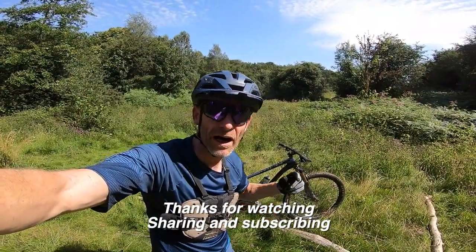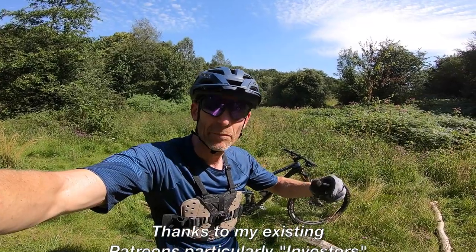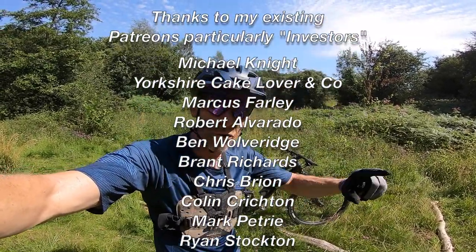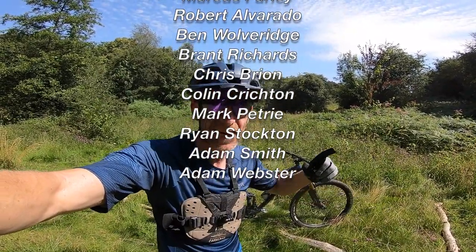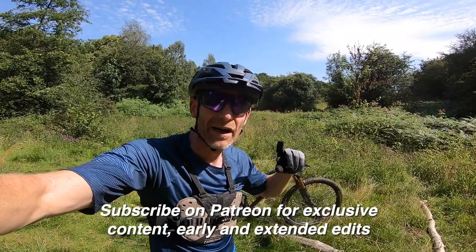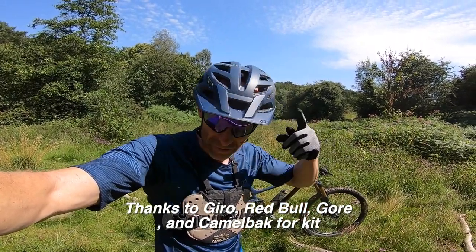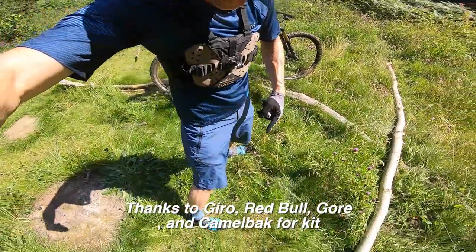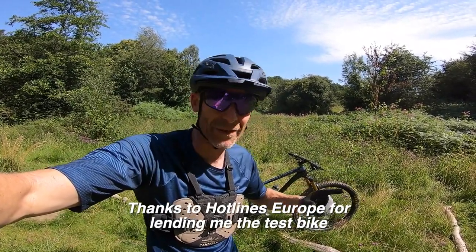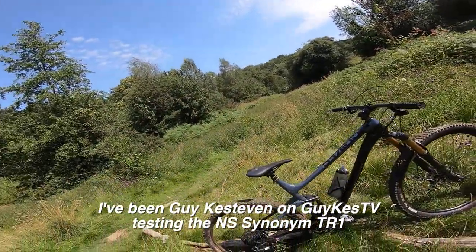So that's the rapid live ride review done — thanks for watching. If you're not already a subscriber, please subscribe. If you like what I'm doing, please consider joining my Patreon channel for a small monthly fee — subscribers get exclusive early and behind-the-scenes edits and a whole other level of buying and technical advice. I'll put a link to the solstice ride I did on this bike. Thanks to Giro, Gore, and CamelBak for providing kit, and to Hotlines Europe for supplying the NS bike — I've hung on to it far longer than I should have, but that's just because I've been really enjoying it. I'm Guy Kesteven on Guy Karts TV, on the NS Synonym TR1.